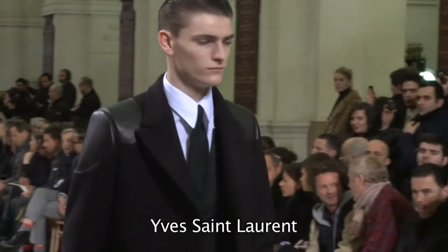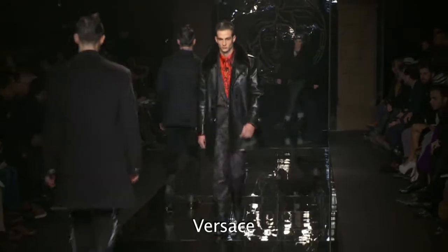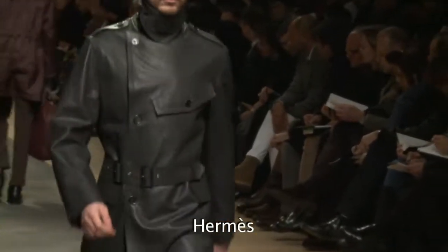This leads us to discuss the last material in vogue: leather. Whether it's for a sportswear parka, a cloak, or a trench coat, leather is widely used and becomes a prominent element in the male wardrobe.